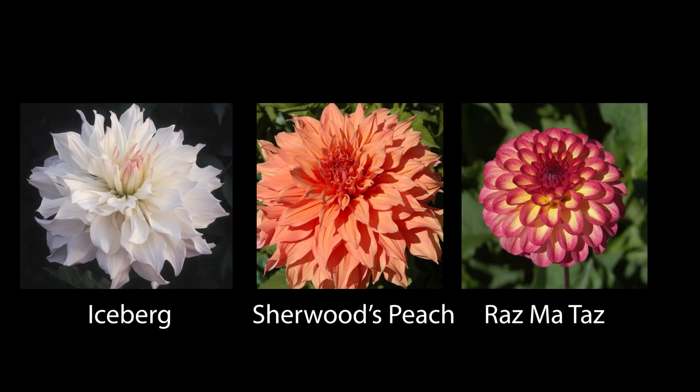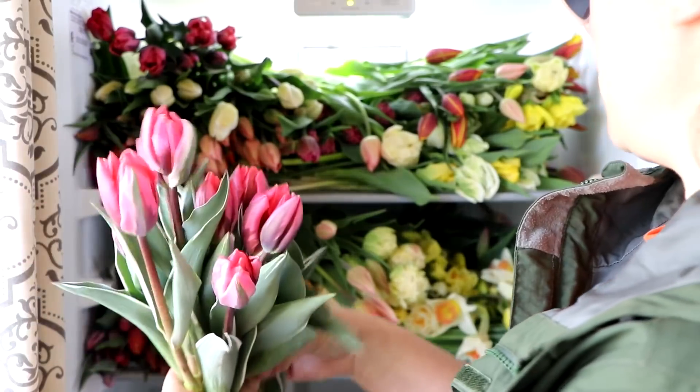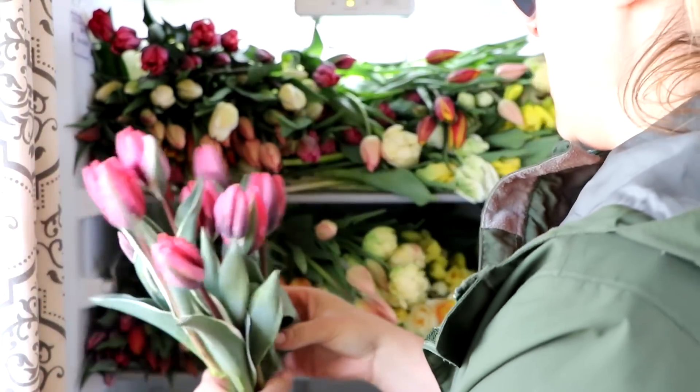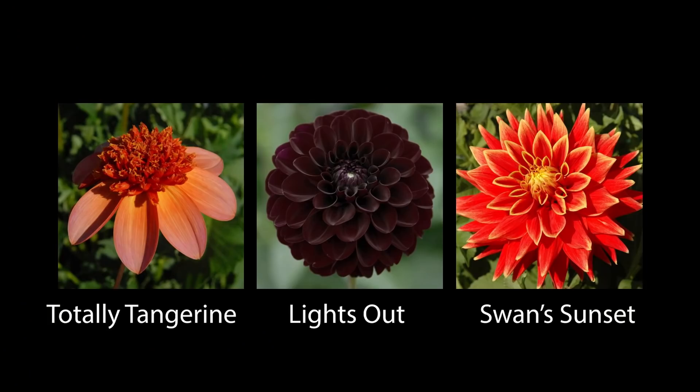We have Iceberg, Sherwood's Peach, and Razzmatazz. Chewy, Foxy Lady, and Rebecca Lynn — not normally a color I go for. If you recall earlier this spring, I had a little bit of an issue with a pink tulip I was growing — I think they were called Pretty Princess tulips. I learned to love them because tucked into an arrangement they were the perfect pop of pink. I think that's what Rebecca Lynn is going to do for me as well. So check out my Halloween theme. My dahlias are not ripening and ready to harvest until August, and at that point people are looking towards those more fall colors. So Totally Tangerine, Lights Out, Swans, Sunset — I'm excited about these.